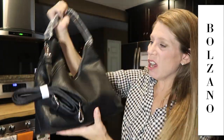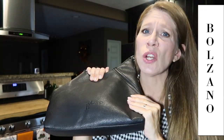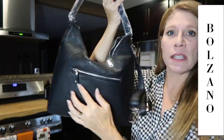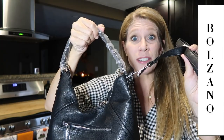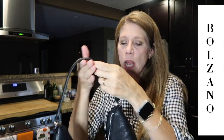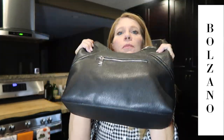Oh my goodness, this is such a nice bag! It's a pebble faux leather, but you wouldn't know it — it is so soft. There's a Bolzano logo here. This is in black. I love that we have a zipper on the outside, and best of all it fits right over my shoulder, which is how I prefer to carry a bag, but it still has the crossbody option. The handle is nice and wide, comfortable, easy to put on the shoulder — great if your bag gets a little heavy.